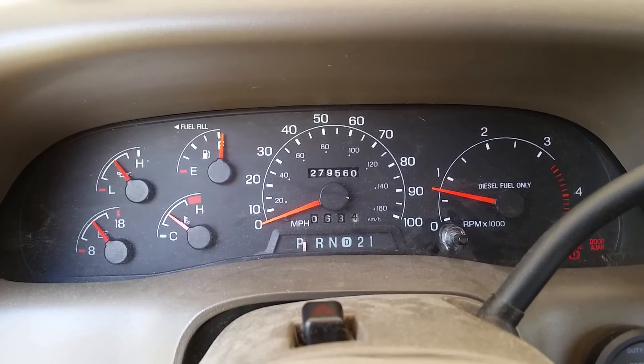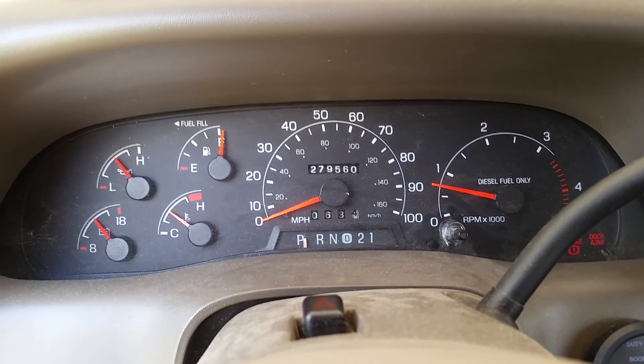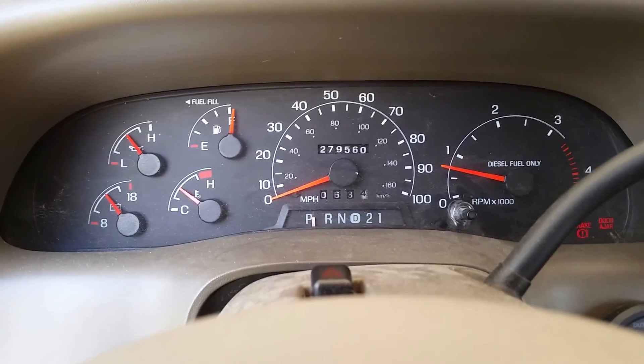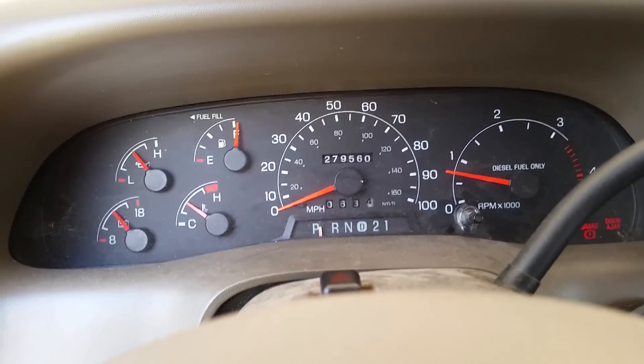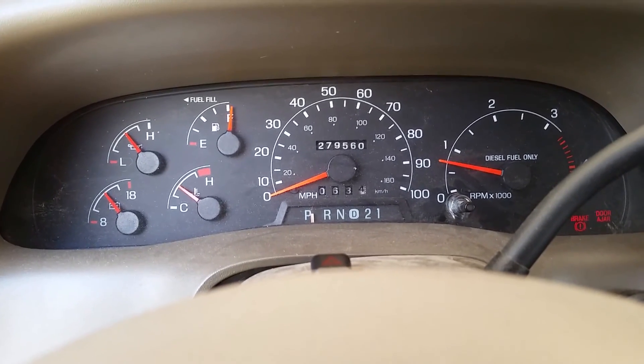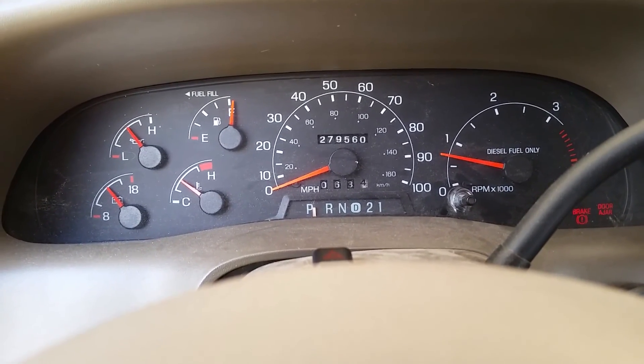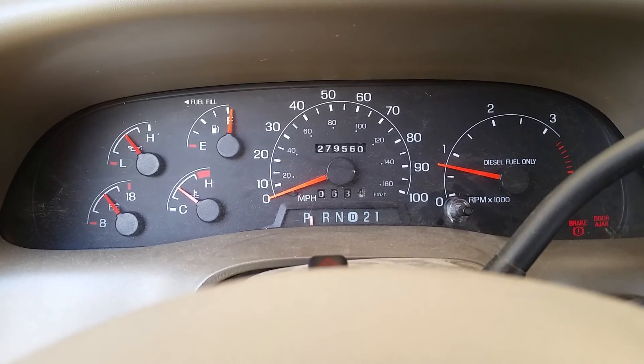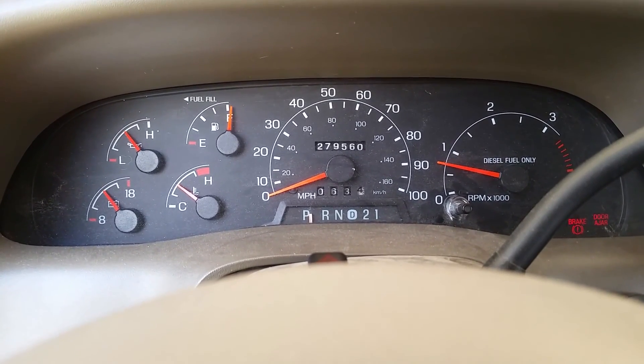Hopefully the camera and microphone on my phone is picking up. If you listen to the truck idle, you can hear a thud. Obviously we have an injector that is not firing correctly. This is a 2001 7.3 diesel.